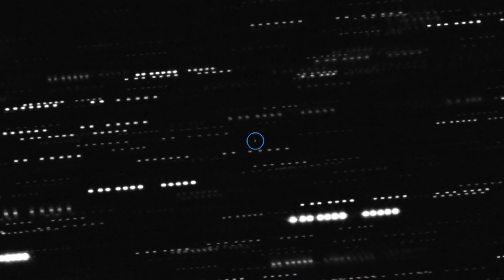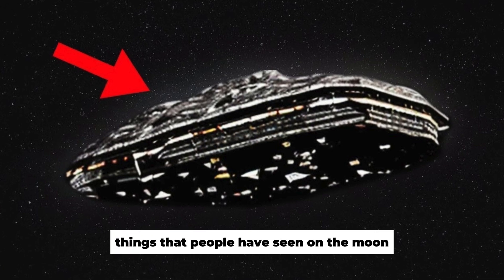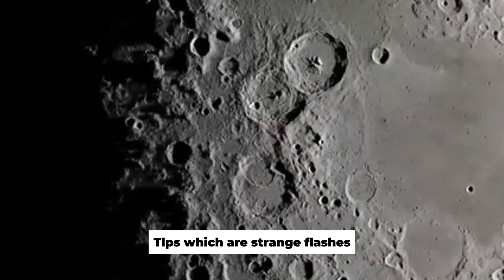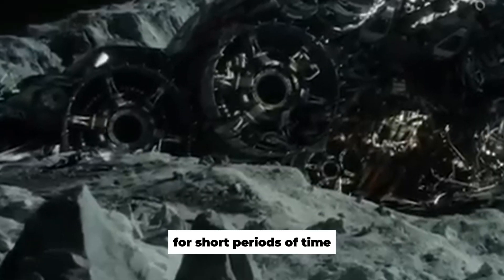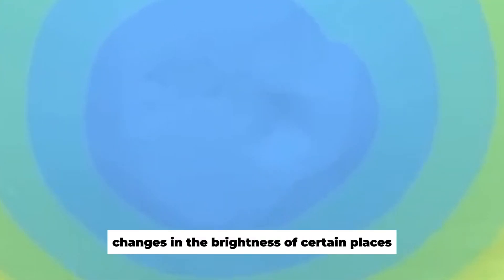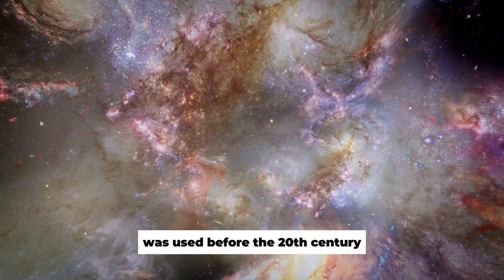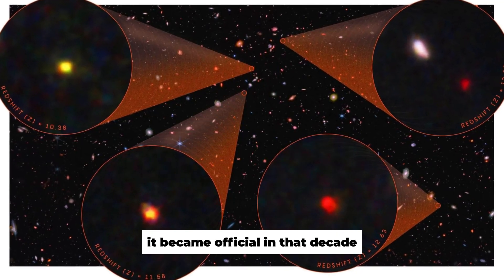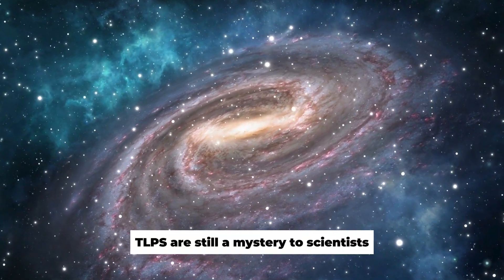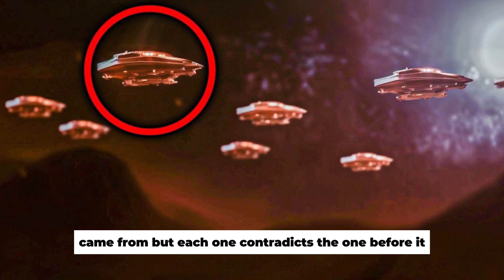There are also mysteries about the moon that even scientists can't fully explain. One of the most well-known is the transient lunar phenomena, or TLPs — strange flashes or glows of light that appear on the moon's surface for short periods. Astronomical records of changes in the brightness of certain areas on the moon's surface date back to the 9th century, and the term TLP became official in the 20th century. After years of study, TLPs remain a mystery, with many proposed explanations that contradict each other.